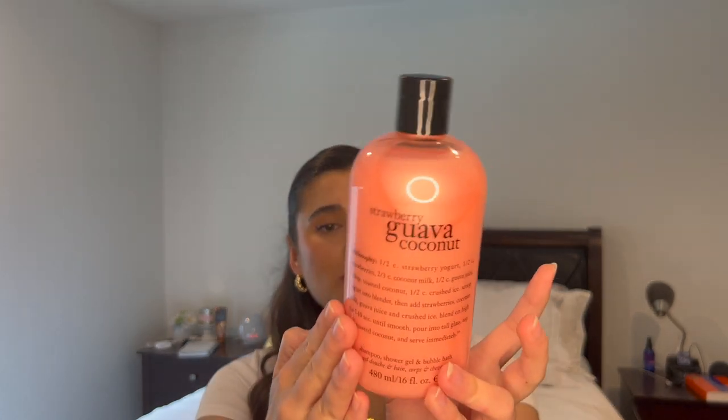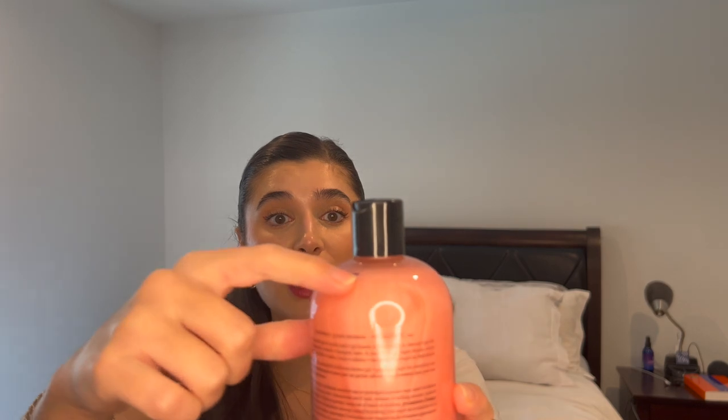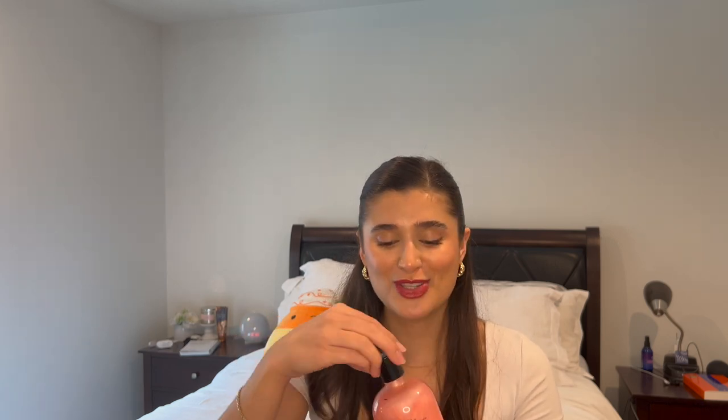And for shower gel, I'm actually going to put in one from Philosophy — this is Strawberry Guava Coconut. I just picked this up from TJ Maxx; I think these are $12.99. This is unused, I haven't even tested it yet, so it's all the way up at the top. It smells really delicious — kind of like a strawberry milkshake. I'm really excited to start using this one and get my strawberry berry fix for spring.